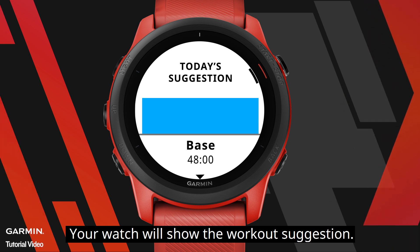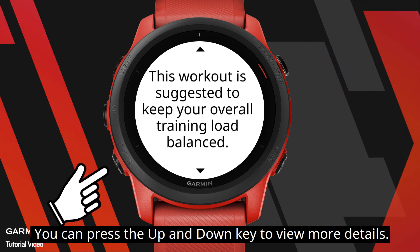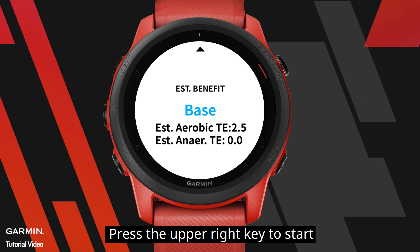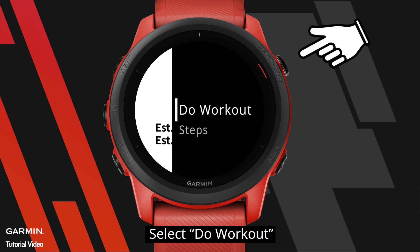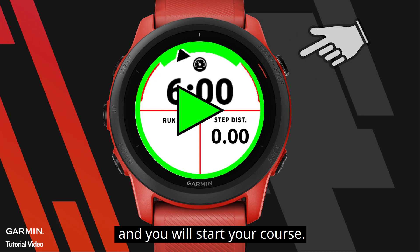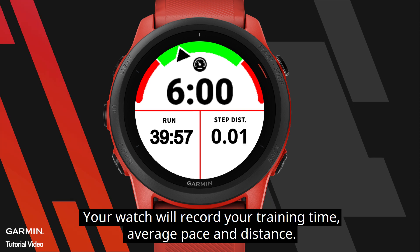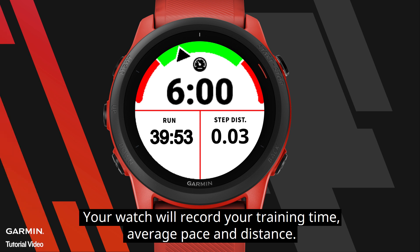Your watch will show the workout suggestion. You can press the up and down keys to view more details. Press the upper right key to start, select Do Workout, press it again and you will start your course. Your watch will record your training time, average pace, and distance. Before your workout ends, your watch will give you an alert notification.